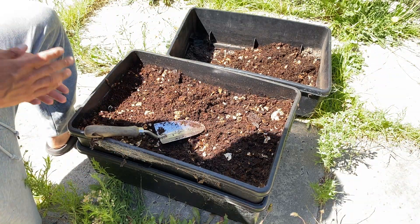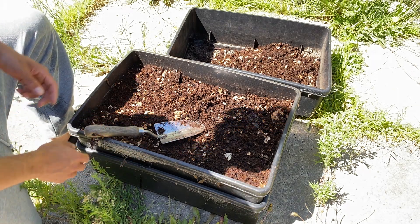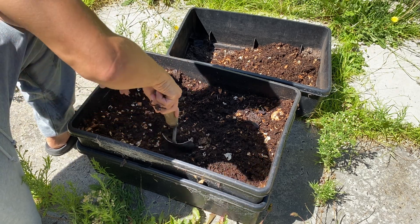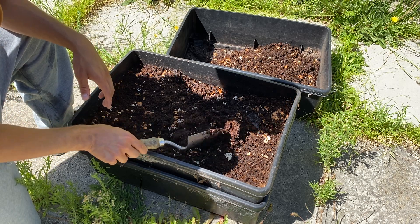You will see at the end how many worms will be in the bottom. I'm just going to do it — try not to disturb them too much, I may kill a few.